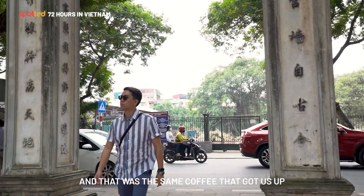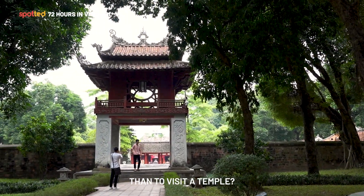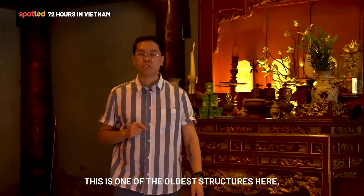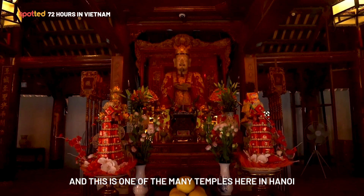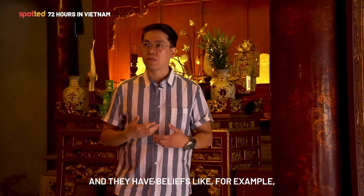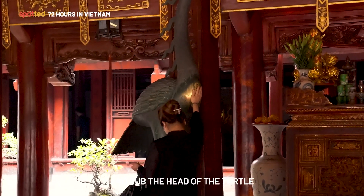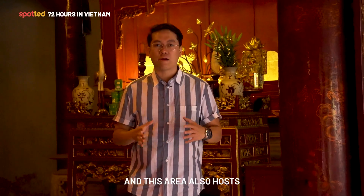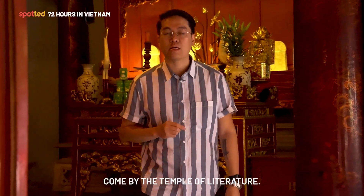That was the same coffee that got us up early for our last day in Vietnam. We visited the Temple of Literature here in Hanoi — one of the oldest structures in the city, built as early as 1017, and one of many temples dedicated to the teachings of Confucius. People come here to pay respects; they rub the flamingo statue's belly for prosperity and the turtle's head for clarity of mind. This area also hosts one of the oldest universities in Hanoi. If you have time when you visit, come by the Temple of Literature.